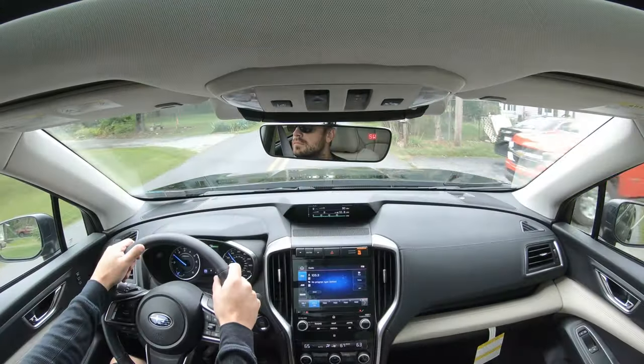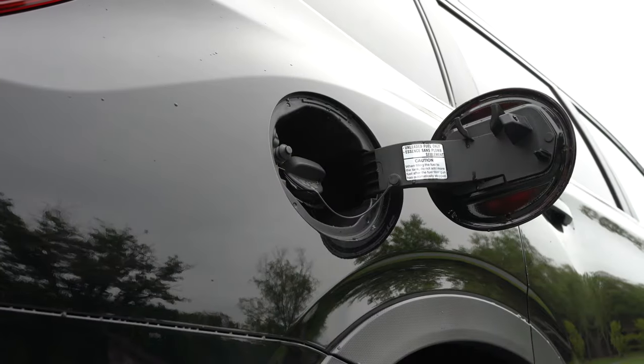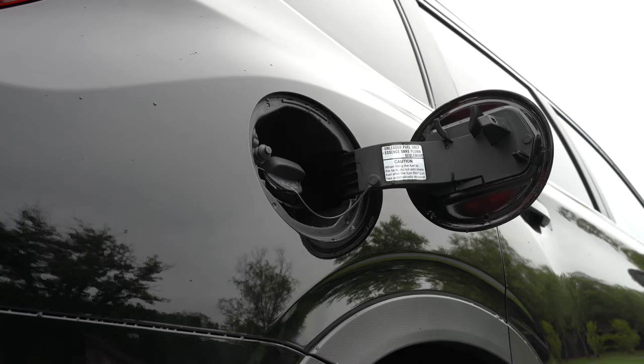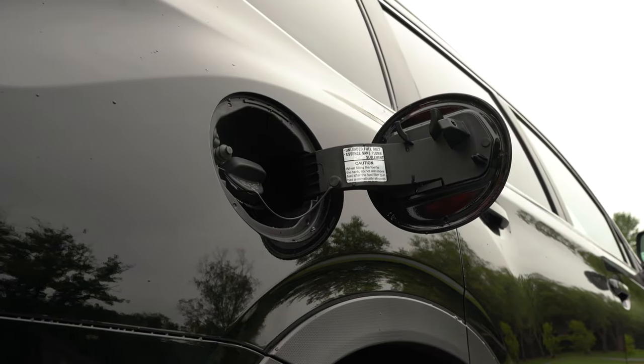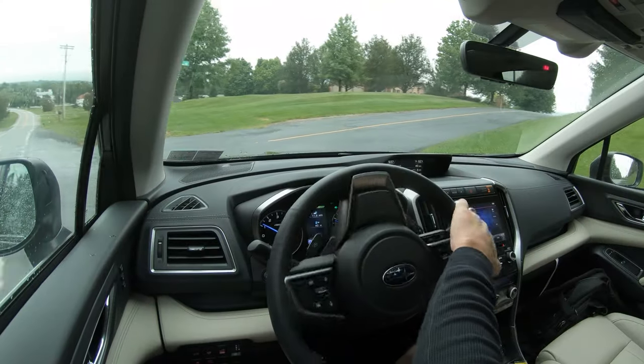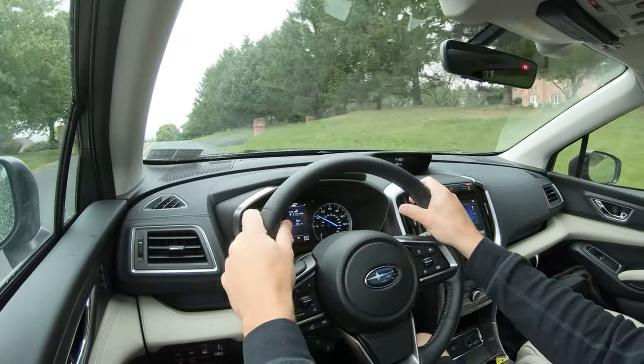Zero to 60 comes in at approximately 6.9 seconds. MPG numbers are 21 city and 27 highway for the base and premium, and 20 city and 26 highway for the Limited and Touring. Either way, it takes regular unleaded fuel, so that's always nice.